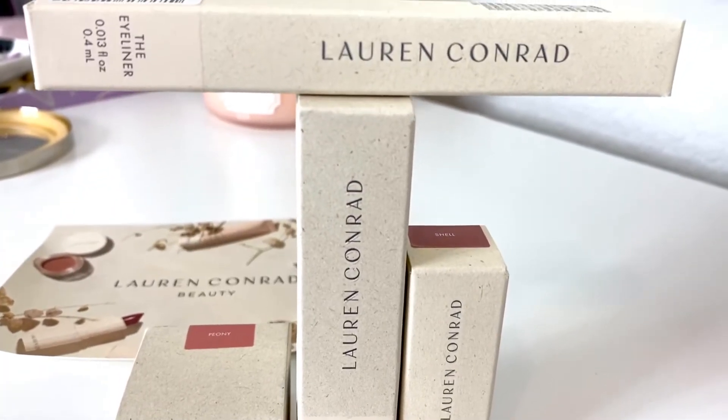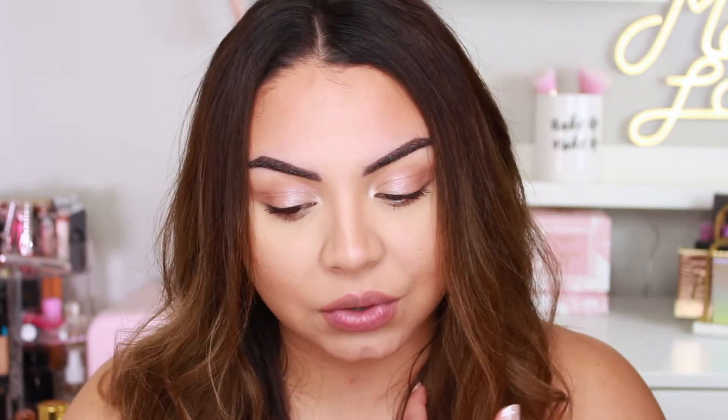So today I'm going to be reviewing a new makeup brand. It is by Lauren Conrad, who did come out in the show The Hills a long time ago. She's come out with a lot of different things since then — she has a clothing line at Kohl's. But this is her first beauty brand with makeup. One of the things that interests me about the brand is that they are vegan, cruelty-free, and they claim that the products are clean, environmentally friendly, and ethically sourced.